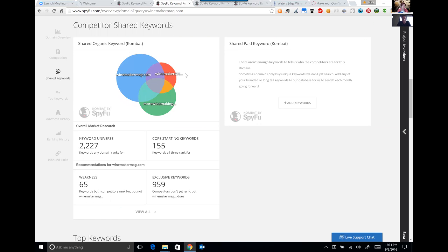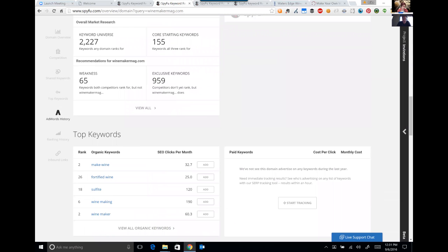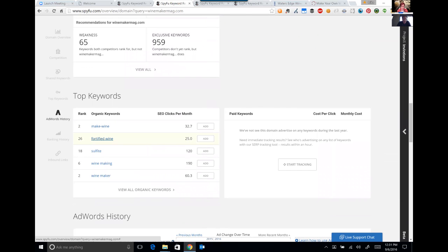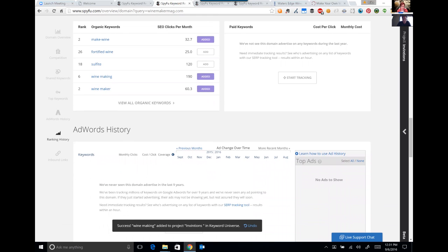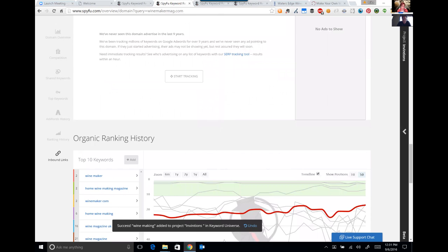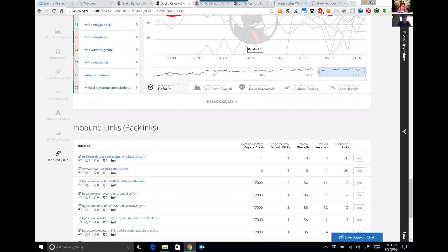Now we look at their competitors using SpyFu Combat. In blue are all the keywords that only Winemaker Mag ranks on — neither of the other two do. What all three rank on is probably the core of the overall universe. Their top keywords: 'make wine,' 'winemaking,' 'winemakers' — they're all great. As I'm going through here, I'm going to grab these good keywords and add them over to my project.